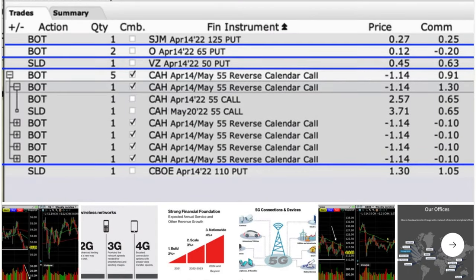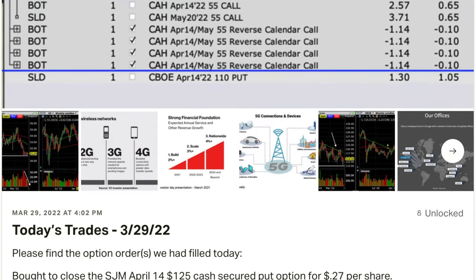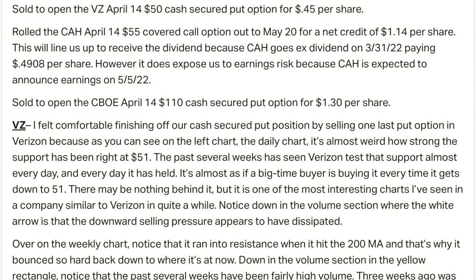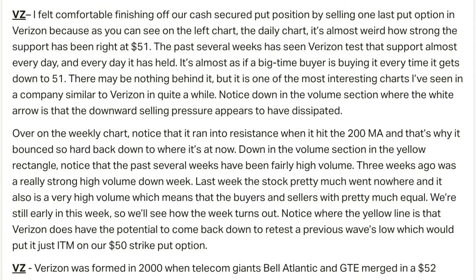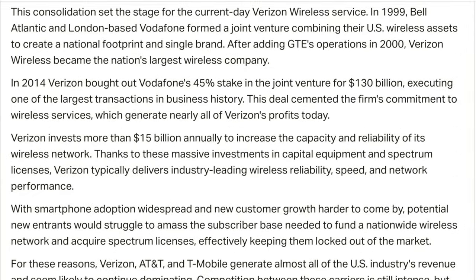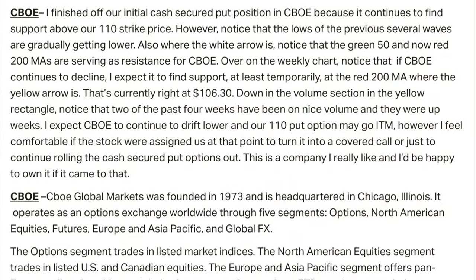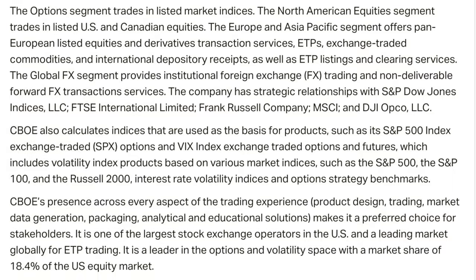Here's an example of the post I sent out for the trades that I did yesterday. As you can see, I share the exact screenshot right off the trading platform showing the orders that were filled. I also share some details, including what I liked about the trade and what I didn't like about the trade. I then share some details about the company that can help you decide for yourself if you want to consider doing a similar type of trade in that company.